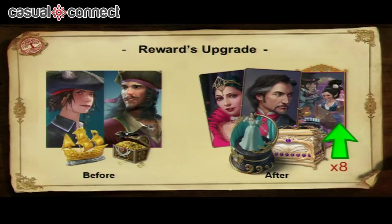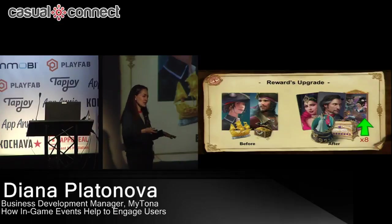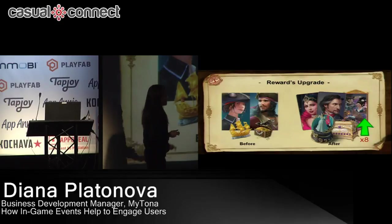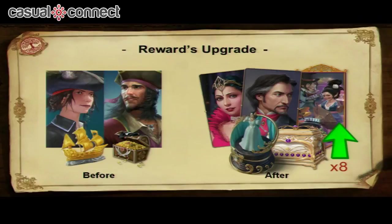Another change is the rewards upgrade. Why did we change them? Before, you could obtain most of those rewards — except avatars — through other methods like completing content tasks. But now all these rewards can only be obtained during a specific event. We also added the casket, chest, and sticker inside the casket to customize the player's table. As a result, players now complete the event at a rate eight times higher than before.